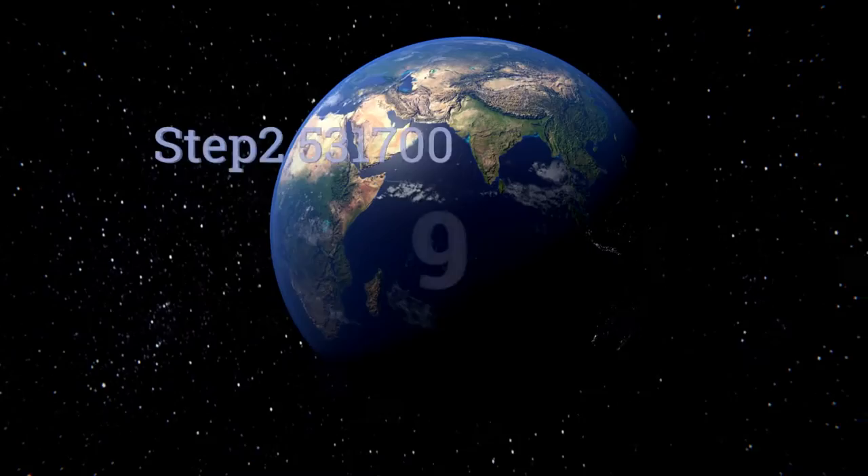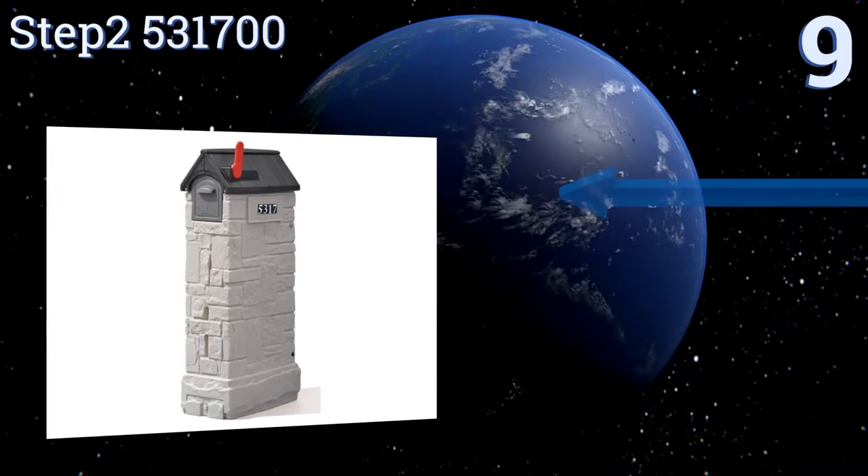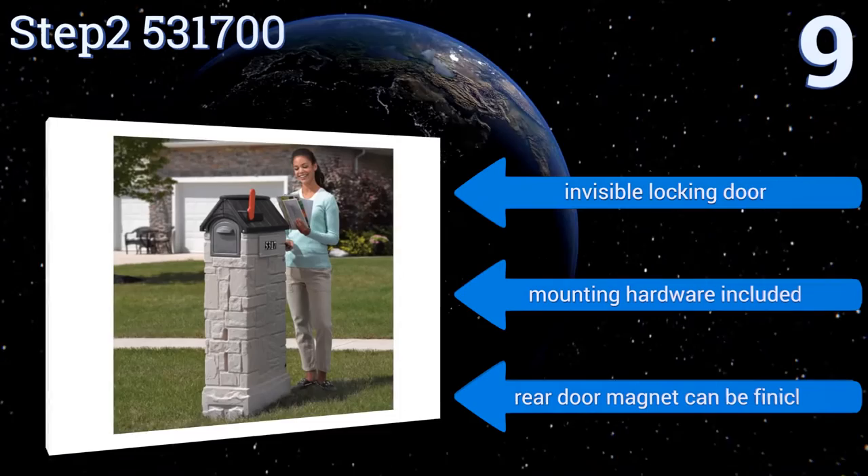Starting off our list at number nine, when the Step 2531700 has its handy bottom shelf removed, the unit functions as a high capacity mail storage receptacle, which is convenient when you go on extended vacations or on business trips that take you away from home. It includes an invisible locking door and all the mounting hardware.